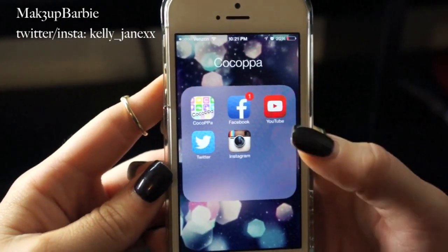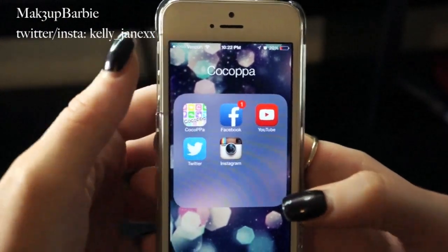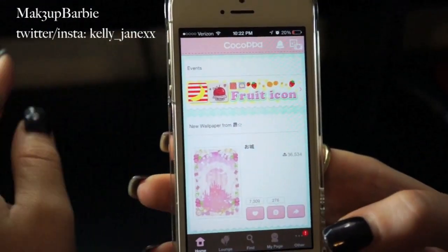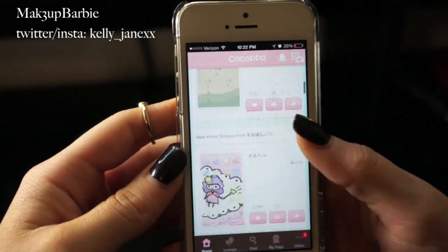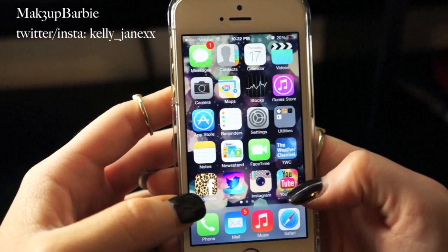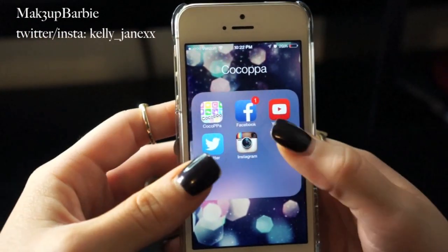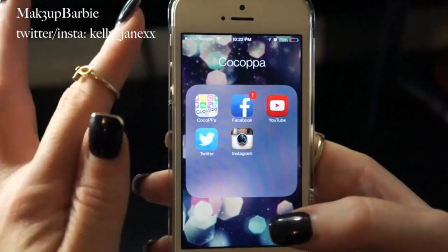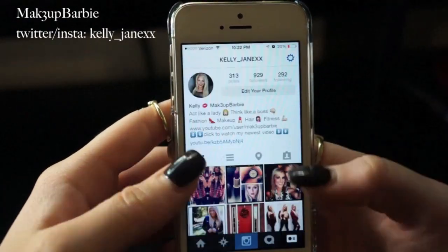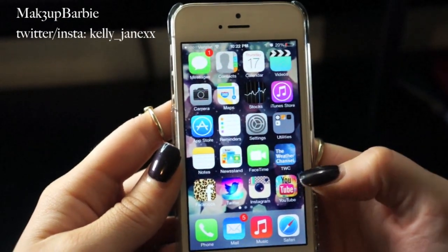The last thing is this folder where I have all my social media — Facebook, YouTube, Twitter, and Instagram — along with an app called CocoPop, or CocoPop bot. This is the app I use to change the way my app icons look on the first page. You can go in, pick any background you want, download it, and it changes the apps into the pretty-looking icons you saw earlier. You still need to keep the real apps though, because otherwise they won't actually work — so I put the real apps in this little folder with CocoPop and use the pretty icon versions on my main screen.